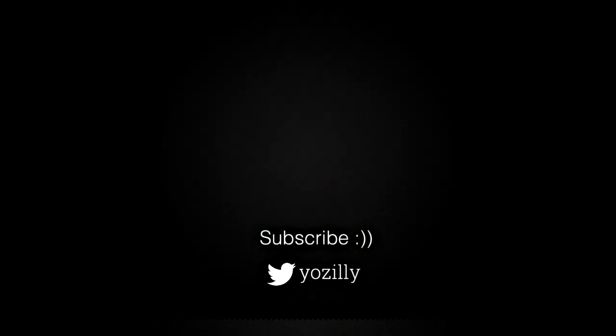Let me know down in the comments if you have got the update or not. Give this video a thumbs up, subscribe to the channel for more future updates, and I will see you guys in the next one.